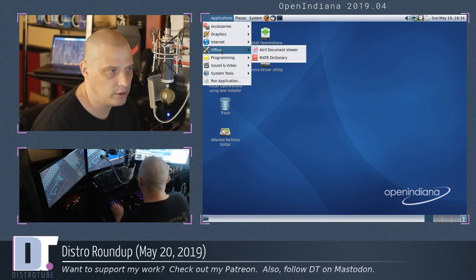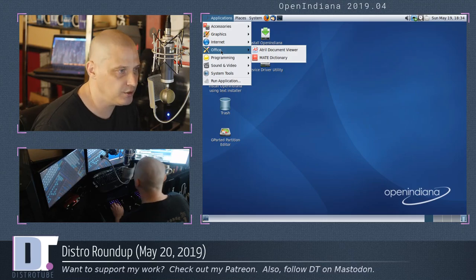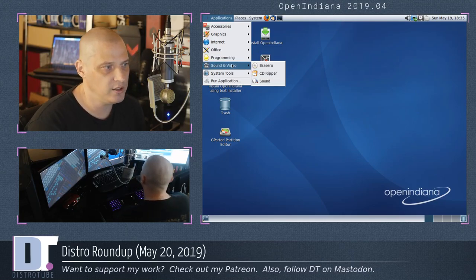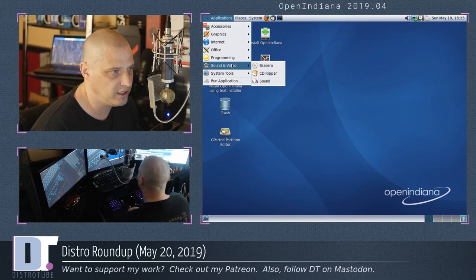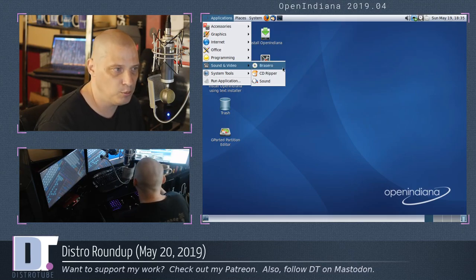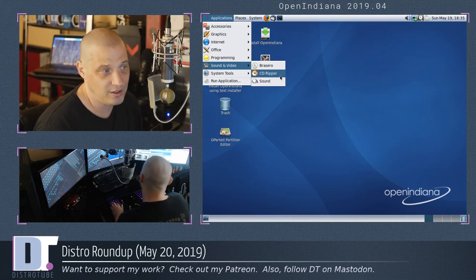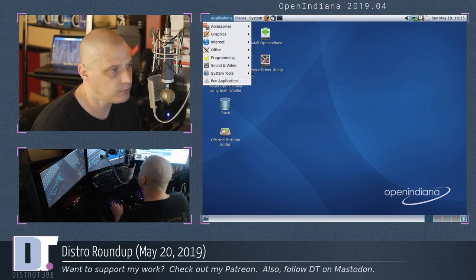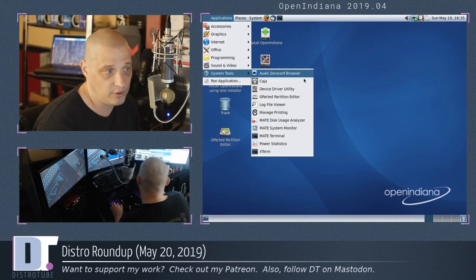Under Office, nothing here — no LibreOffice suite. We have Atril the document and PDF viewer and the MATE dictionary. Under Programming, we have Glade, which is a development tool for GTK development. Sound and Video — nothing really here, actually. We don't even have a movie player or audio player. All we have, oddly enough, is Brasero the disc-burning utility — how many people burn CDs and DVDs anymore? — and a CD Ripper utility. Under System Tools, we have the Avahi browser again and Caja the file manager for MATE 1.22.1.